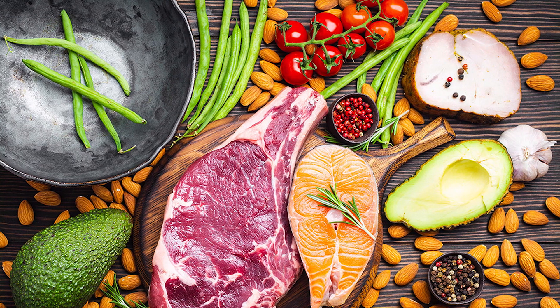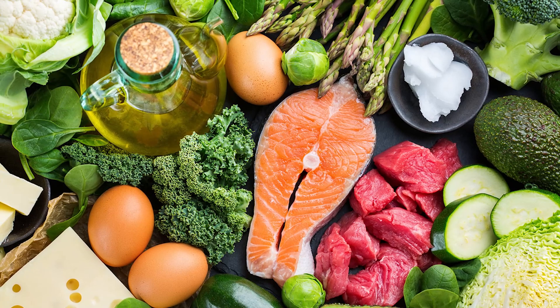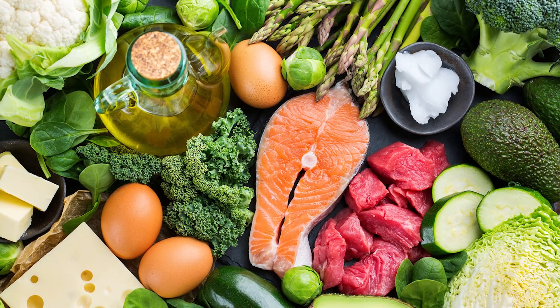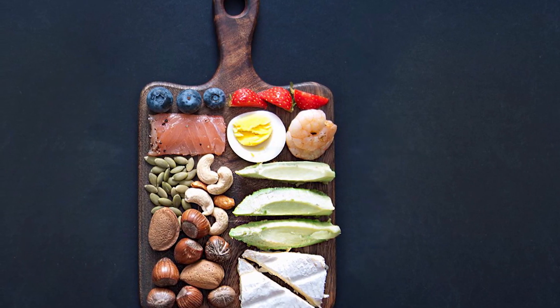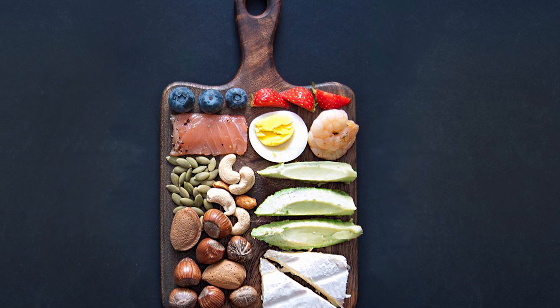Foods that contain high amounts of sugar are also excluded on the keto diet, like candies, baked goods, sugary drinks, and desserts. Instead, the ketogenic diet prioritizes foods that are low in carbs and high in fat, such as animal proteins, dairy products, non-starchy vegetables, and oils or butter.